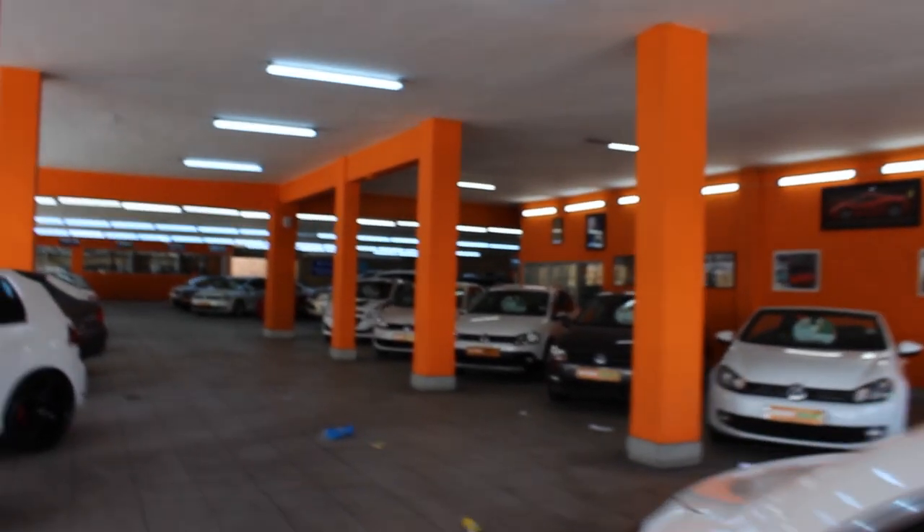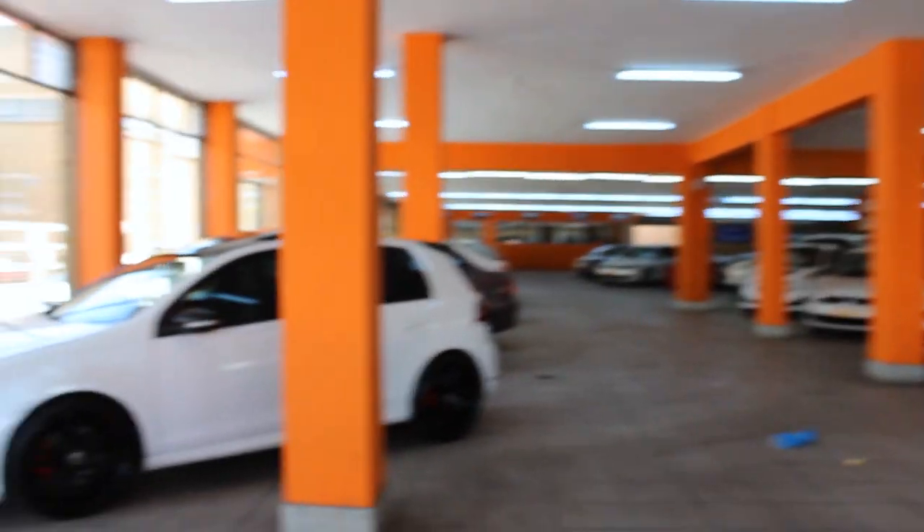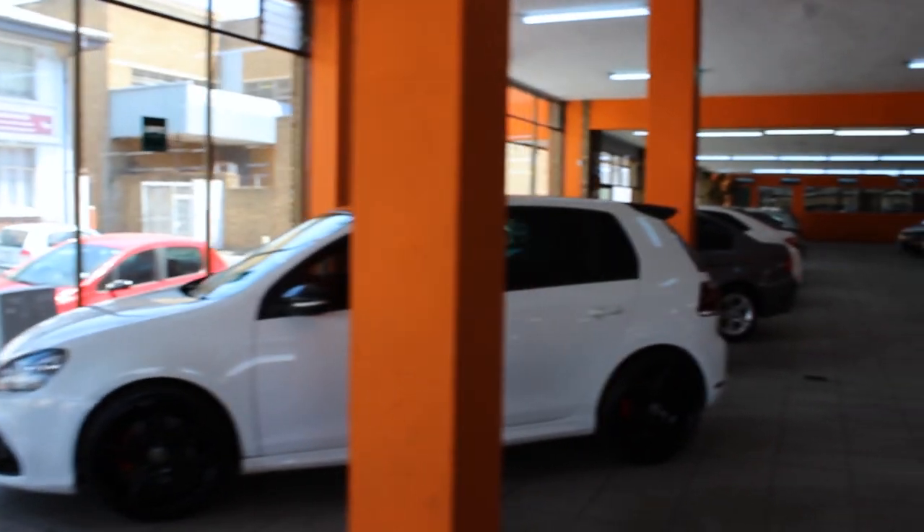And as you go deeper into the showroom, we get more of the common cars — like the Polos, the Vivos, the E90s, the ones that are priced a little bit cheaper. Those vehicles you sell on a daily. Somebody will come in at about 9 o'clock and by 2 o'clock they'll be gone with the car.